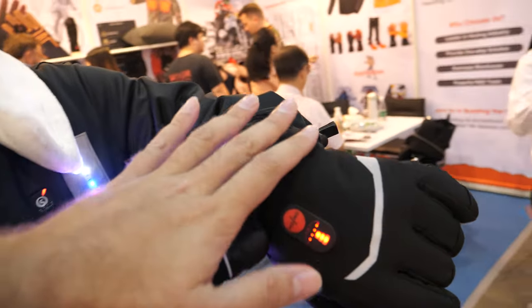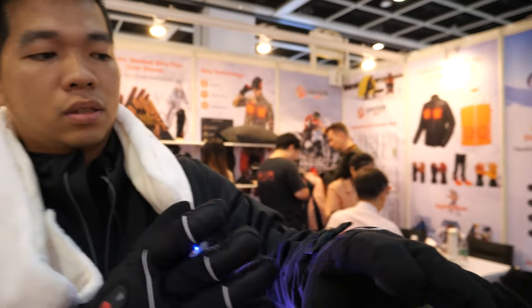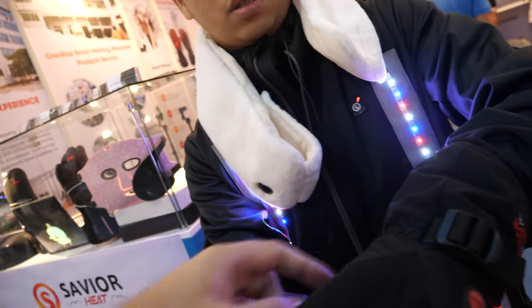So it powers on here. There's a heating system. Heating gloves. You can try it. And so you have lights on. What is this light for?